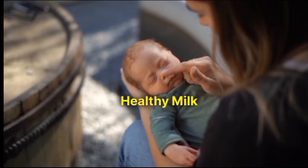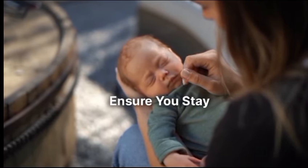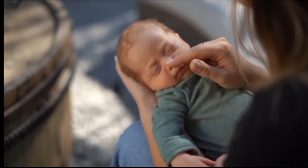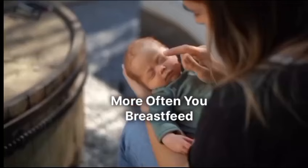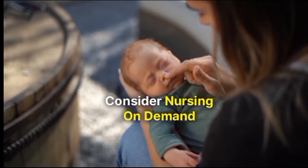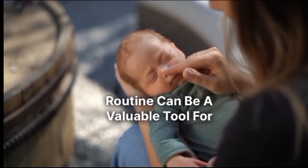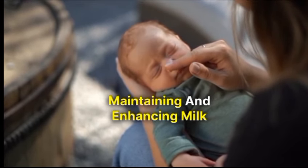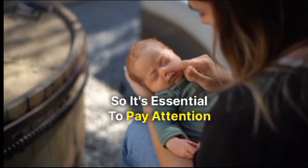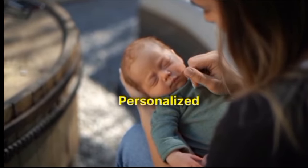Additional tips for maintaining a healthy milk supply. Ensure you stay well hydrated and maintain a nutritious diet rich in breastfeeding-friendly nutrients. The more often you breastfeed, the more signals your body receives to produce milk — consider nursing on demand. Incorporating breast massage into your breastfeeding routine can be a valuable tool for maintaining and enhancing milk supply. Remember that every woman's body is unique, so it's essential to pay attention to your body's cues and consult with a lactation consultant or healthcare professional for personalized advice.